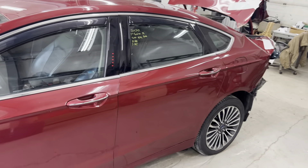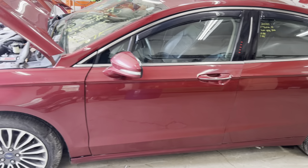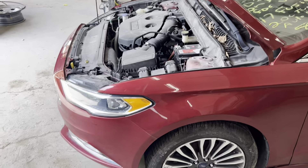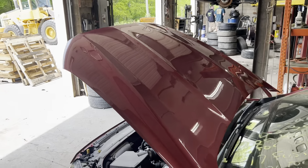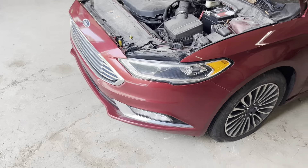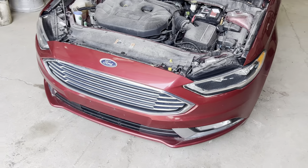Starting at the rear, we got some nice clean driver's doors, mirrors, 18 inch alloy wheels — C-grade, get you down the road. Got our hood, nice and clean. Fender, LED headlights, front bumper assembly.